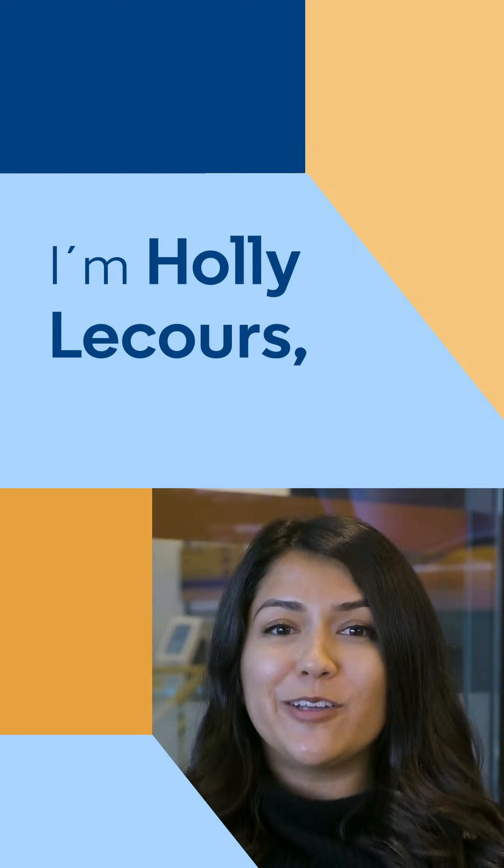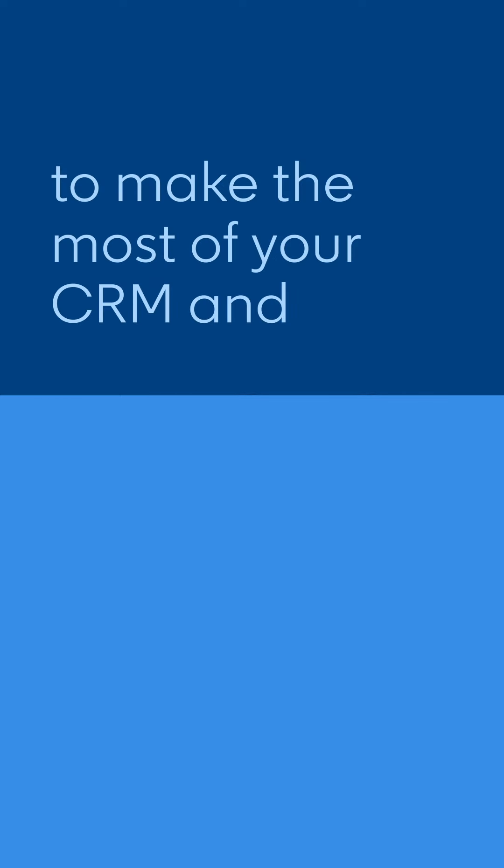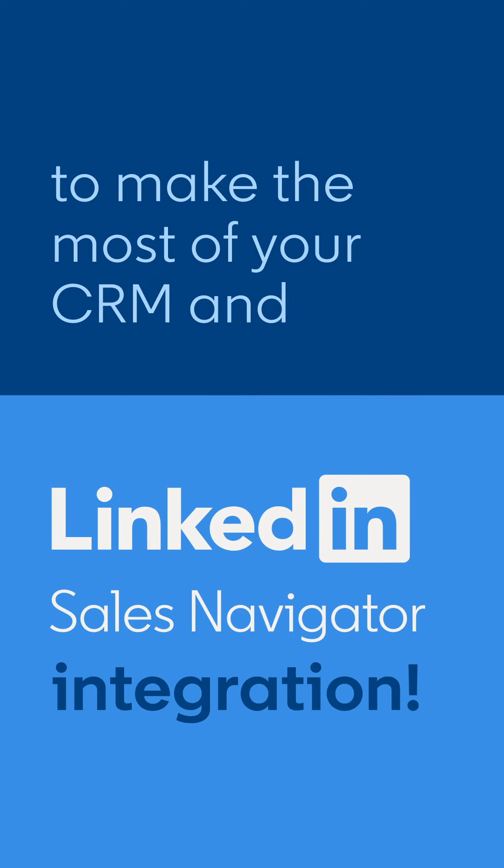Hey sellers, I'm Holly LaCour, a Relationship Manager here at LinkedIn, and I'm sharing two tips to make sure you get the most out of your CRM and Sales Navigator integration.